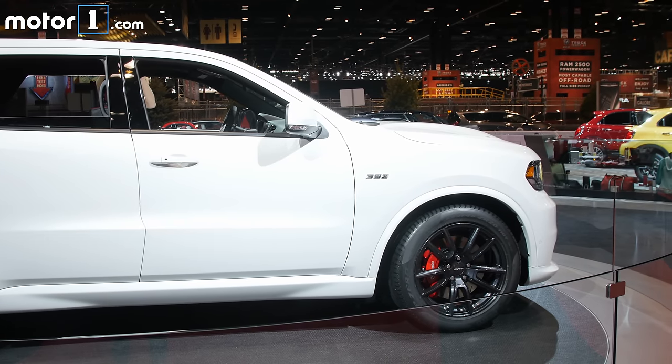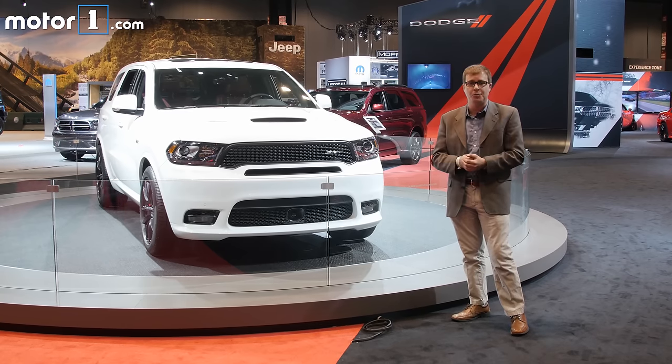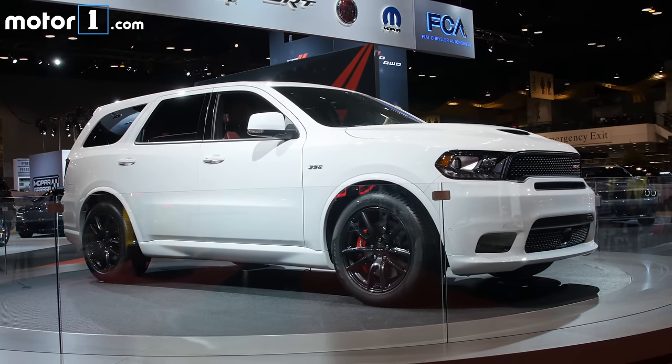But it's also a practical vehicle as well as a performance one. There's still three rows of seats so you can take the whole family with you, and you can tow up to 8,600 pounds — that's more than you can tow in a regular Durango V8.